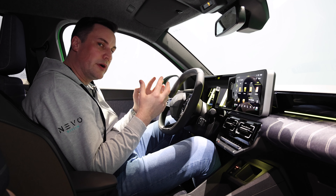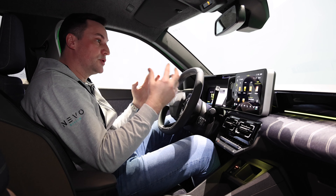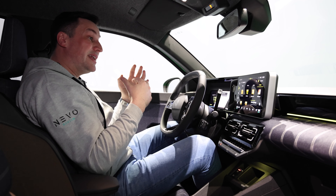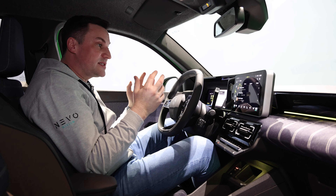Prices in Europe are looking at around 25,000 euros. Not sure what we'll get in Ireland with our double taxation system, but I like it. It's not trying to be something it can't afford to be. The seats are nicely upholstered with a nice bolster in them and an H-design — overall a nice place to be.